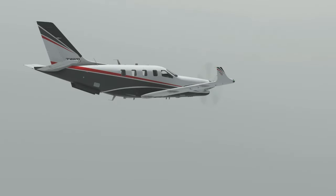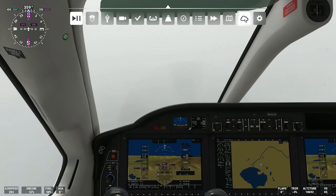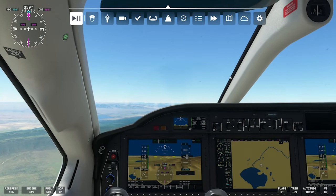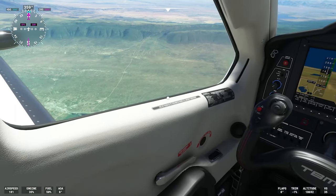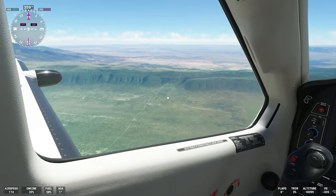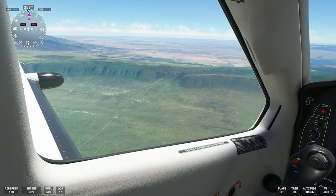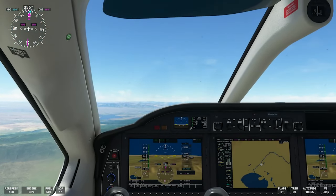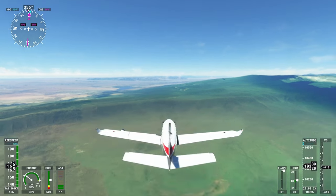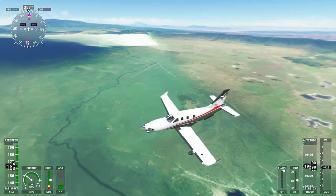There's a lot to see here, but the main feature is actually the crater itself. It is the world's largest intact and unfilled volcanic caldera. It was formed when a large volcano collapsed in on itself about two to three million years ago — about 610 meters, which is 2,000 feet deep. And the floor of this thing covers 260 square kilometers — that's a hundred square miles.